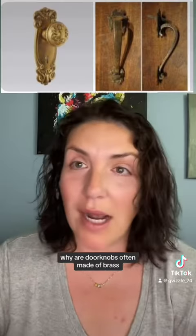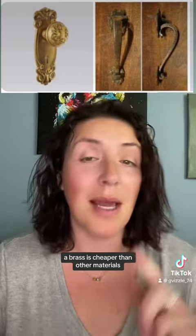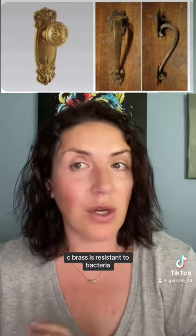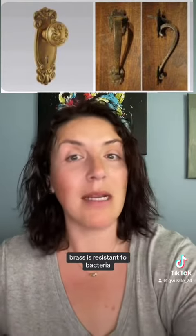Why are doorknobs often made of brass? A. Brass is cheaper than other materials. B. Brass is easier to work with. C. Brass is resistant to bacteria. Or D. It is more aesthetically pleasing. The correct answer is C. Brass is resistant to bacteria.